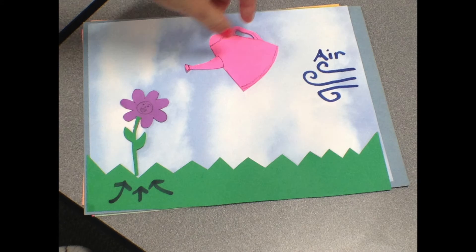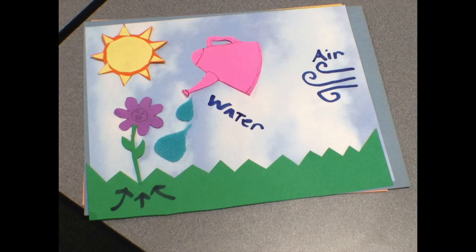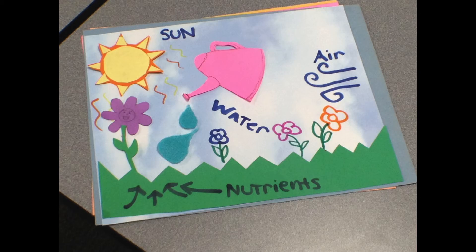All of these four components come together and create a suitable environment for me to live and grow. But I'm not the only one who can live off all these things. Here are some of my flower friends.